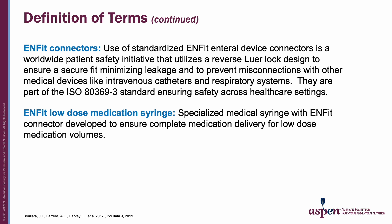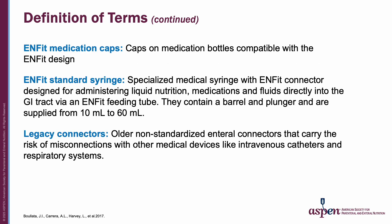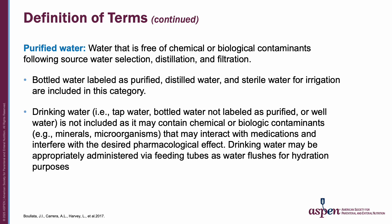Here are some additional ENFit-related terms such as ENFit connectors and ENFit low-dose syringes. Other ENFit-related products include ENFit medication caps, ENFit standard syringes, and the old or legacy connectors. Finally, the definition of purified water, which is an important term with a distinction that relates to medication administration.